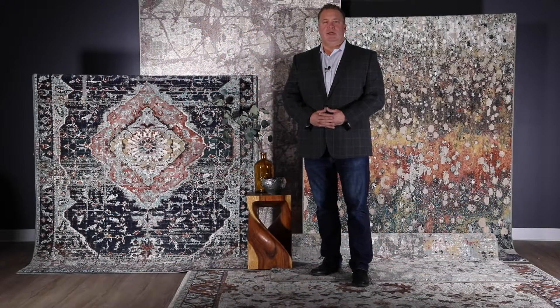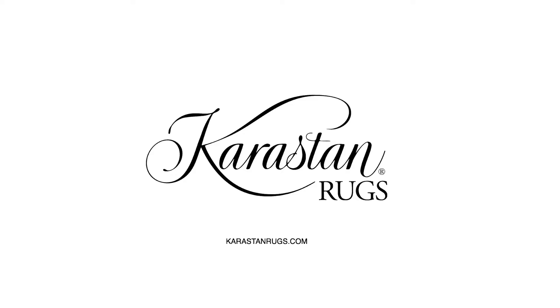To learn more about this exciting collection, please visit us at KarastanRugs.com or contact your Karastan sales rep today. Karastan Rugs — Live Beautifully.